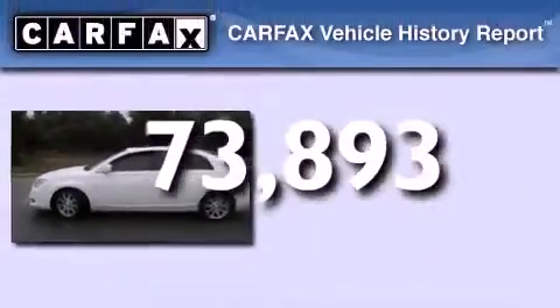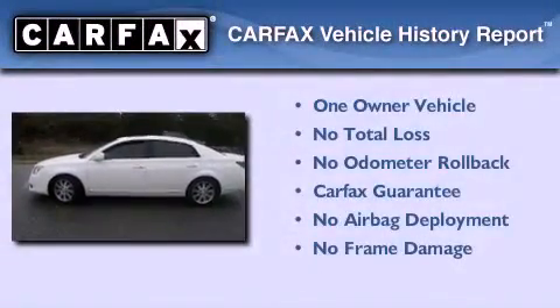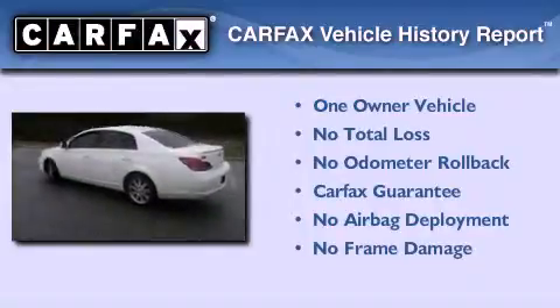This vehicle has less than 74,000 miles. This sedan has also had only one owner and it qualifies for the Carfax buyback guarantee.